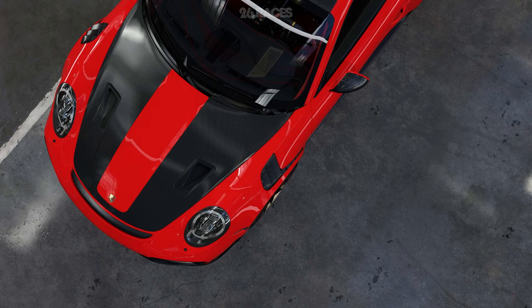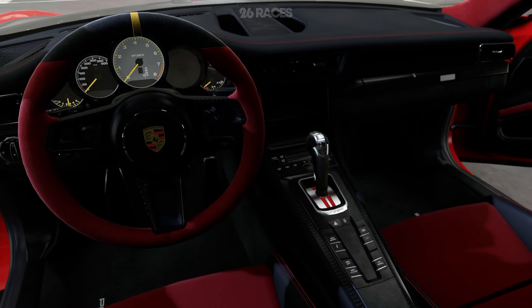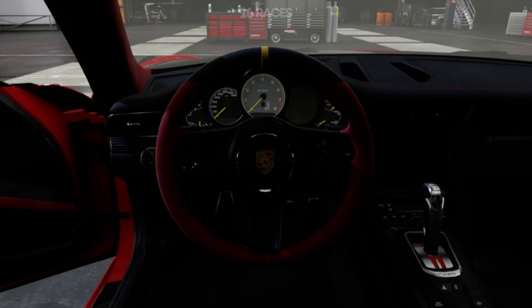The interior is a driver-focused cockpit that exudes a blend of luxury and sportiness. High-quality materials such as Alcantara, carbon fiber, and fine leather adorn the cabin, creating a premium ambience. The sport seats provide excellent lateral support, keeping the driver firmly in place during spirited driving.